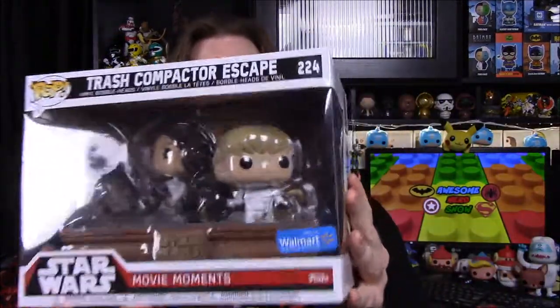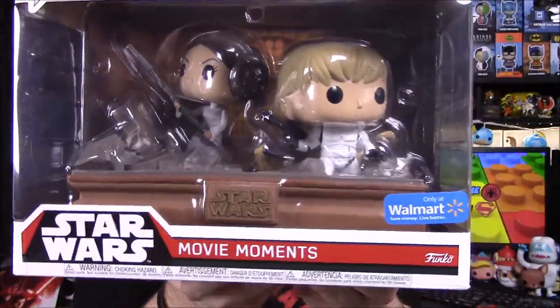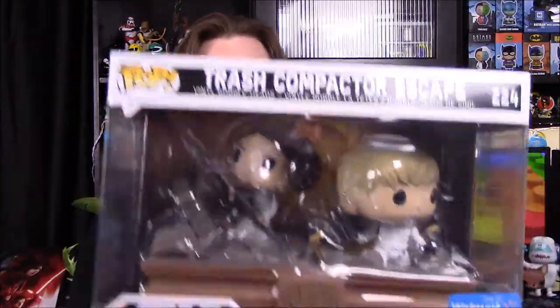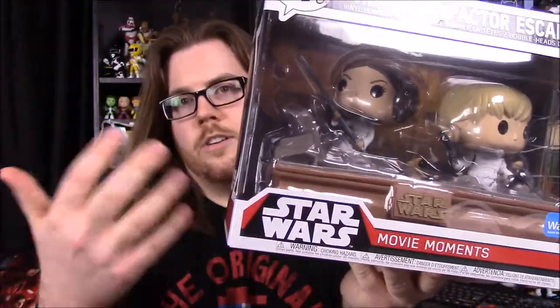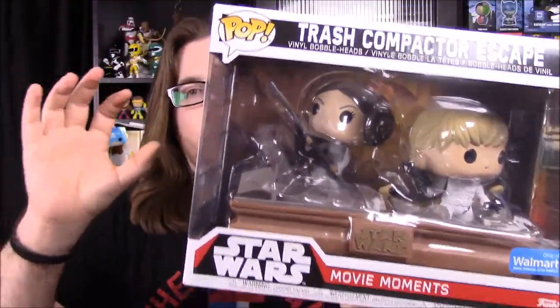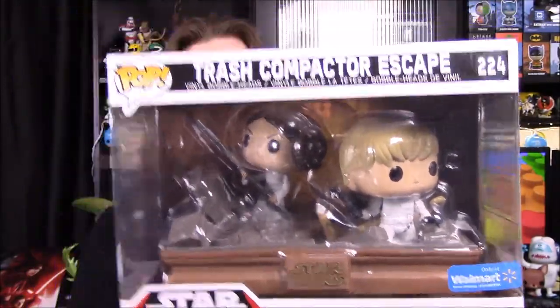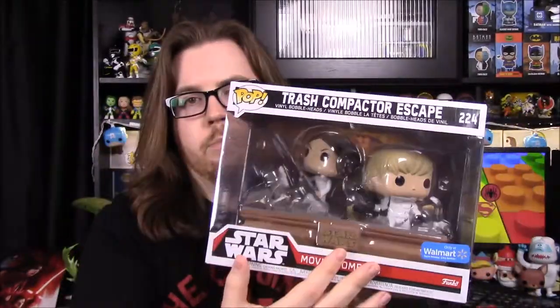These are obviously Walmart exclusives, so let's go ahead and start with this one. I don't know if they have an order but we'll just kind of go out of order. We'll start with the trash compactor. As you can see it's a Walmart exclusive. There are four of these — the first four are all Walmart exclusive versions. These are just two pops in their place in sets, which we'll obviously take out of the box.